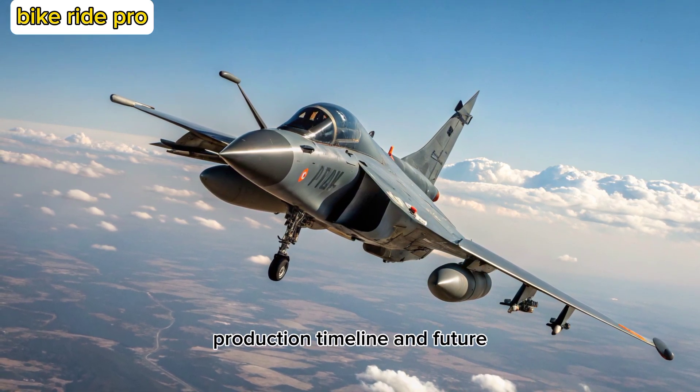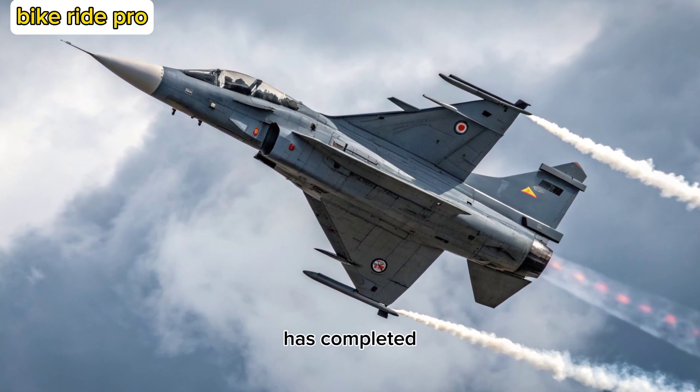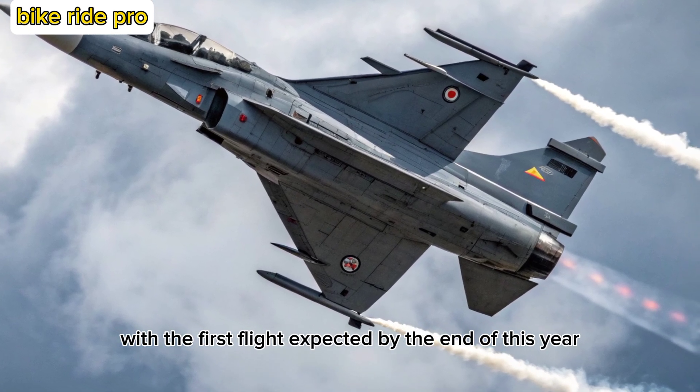Production Timeline and Future. As of 2025, HAL has completed significant milestones in prototype development, with the first flight expected by the end of this year.